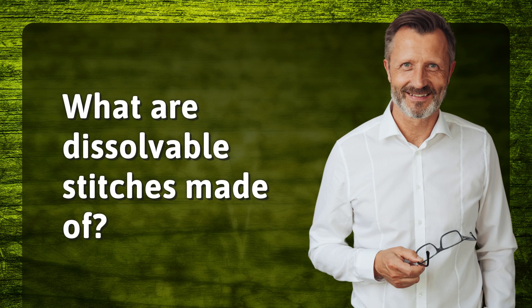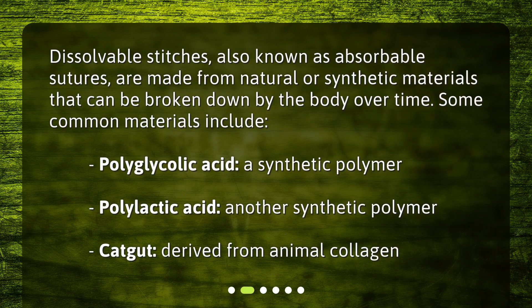What are dissolvable stitches made of? Dissolvable stitches, also known as absorbable sutures, are made from natural or synthetic materials that can be broken down by the body over time. Some common materials include polyglycolic acid, a synthetic polymer; polylactic acid, another synthetic polymer; and catgut, derived from animal collagen.